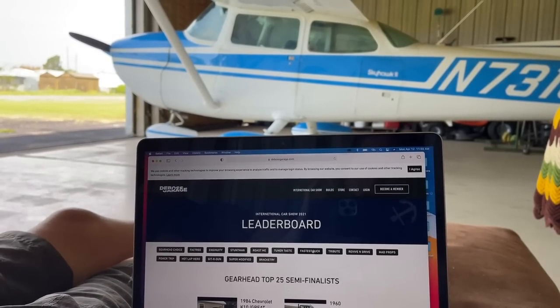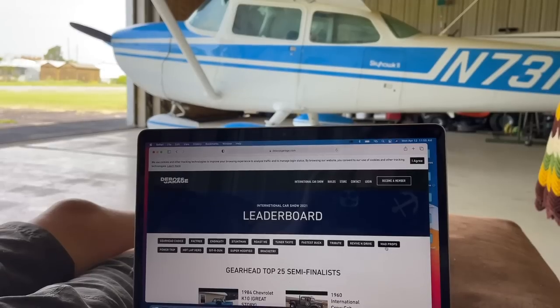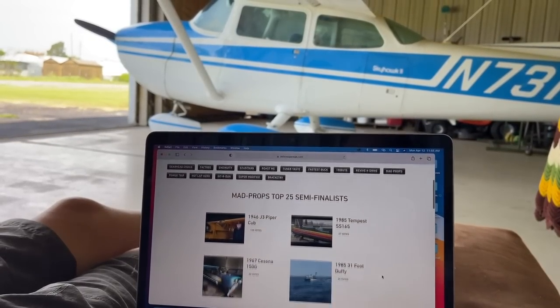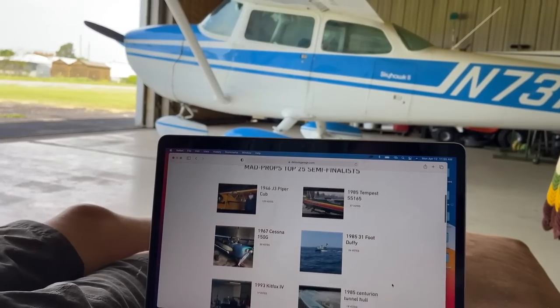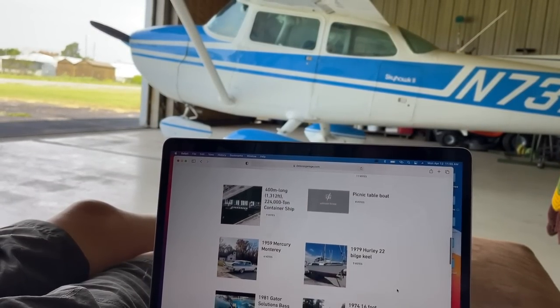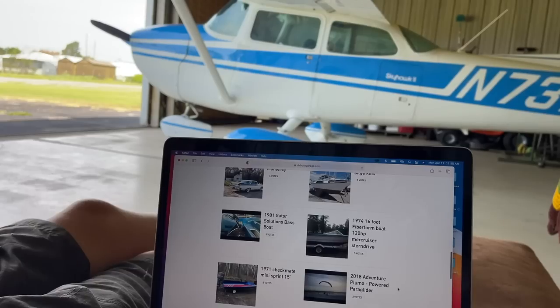Alrighty, let's find Mad Props right over here. Oh babe, we got some airplanes and some boats. So cool. Alright, let's break them each down.